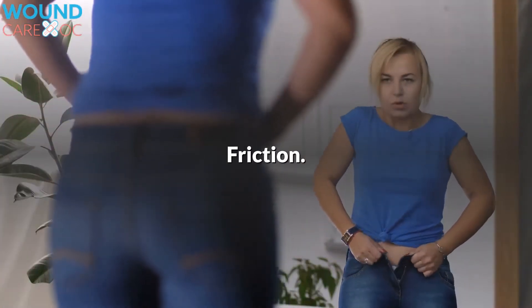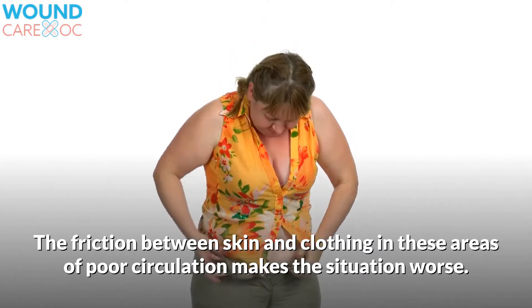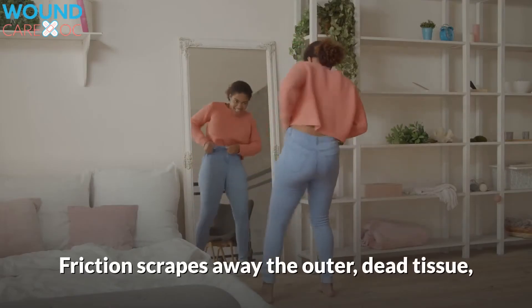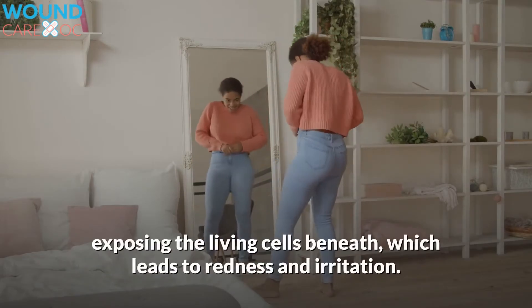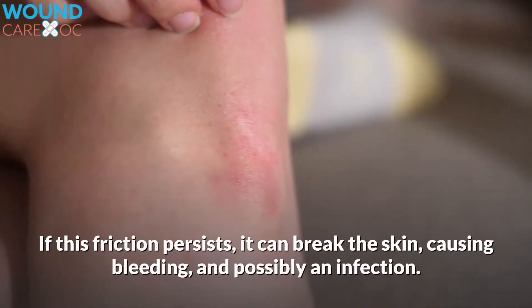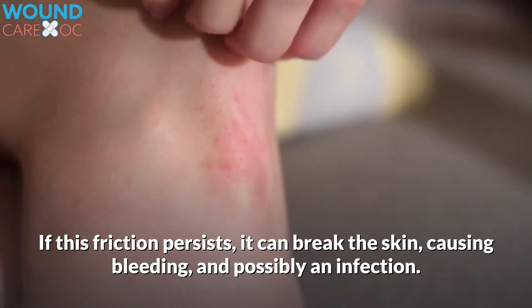The second factor is friction. The friction between skin and clothing in areas of poor circulation makes the situation worse. Friction scrapes away the outer dead tissue, exposing the living cells beneath, which leads to redness and irritation. If this friction persists, it can break the skin, causing bleeding and possibly an infection.